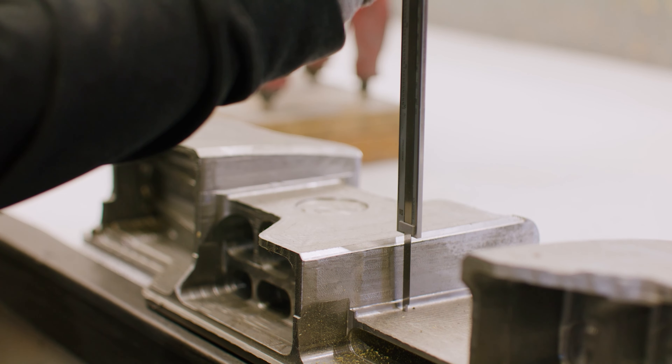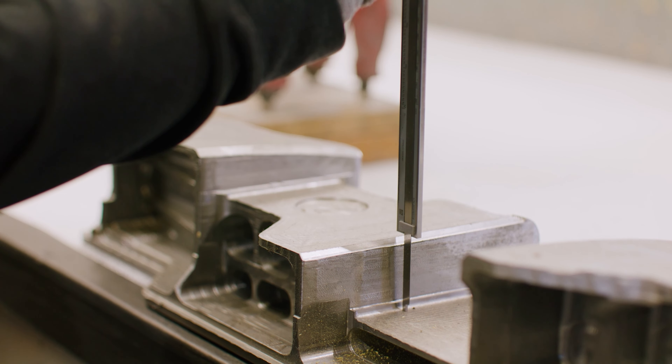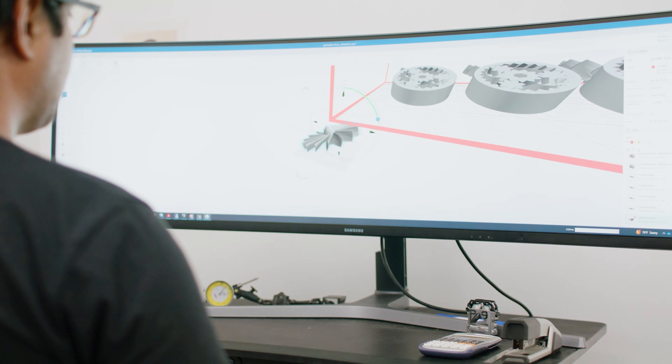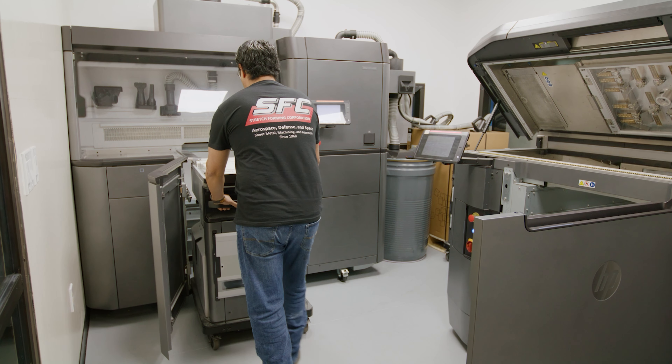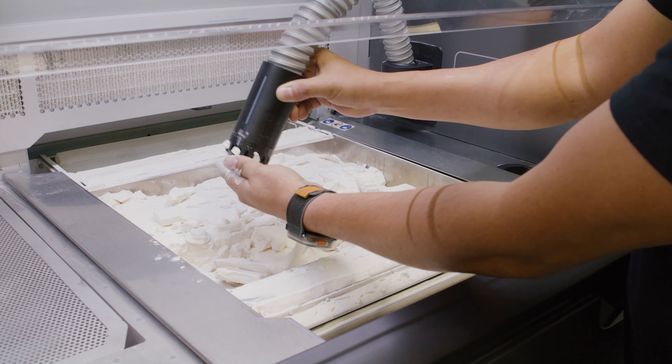Reduction of cycle time, production lead time, and cost are the major drivers in the aerospace industry. We're never going to replace metal parts in a lot of situations, but the tooling that goes into setting up that metal part — we can make that a lot faster so we can get metal parts out the door quicker. That's really the benefit of adopting these new technologies. It's not so much a displacement as it is an improvement on the old ways of doing things.